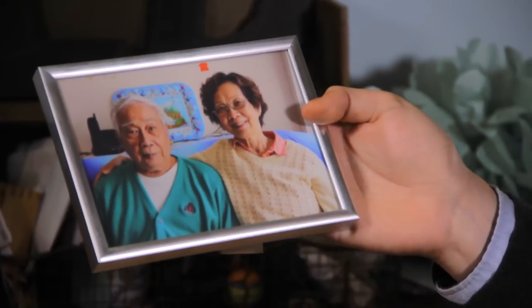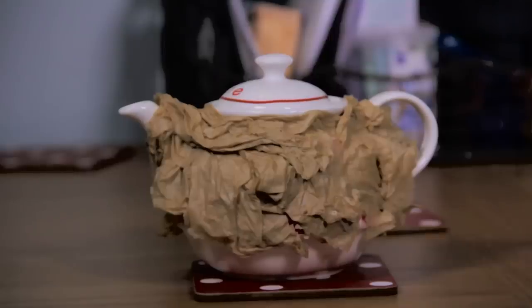Grandparents die all the time, and we usually just throw them away. But their skin is actually good for a couple more months and can be used to make all kinds of useful items, such as rugs, tea cozies, and iPhone cases. I miss you guys.